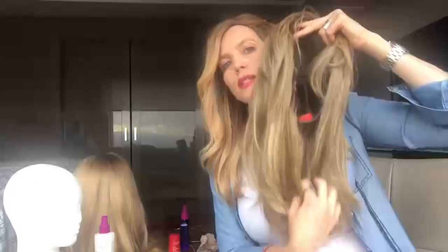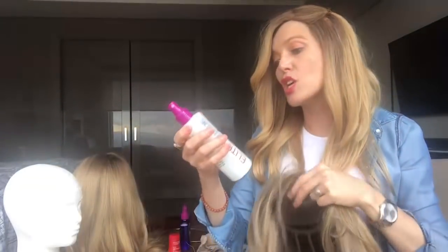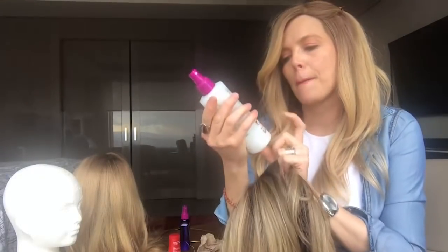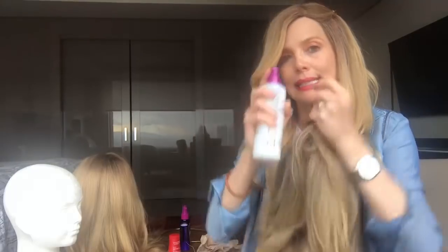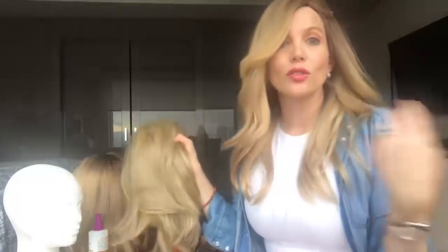Las cuido mucho, sobre todo en esta parte de acá, porque se enreda. Y uso este Leaning Conditioner, que es perfecto y es exclusivamente para pelucas sintéticas y es divino. A esta le puedo poner un poquito de plancha, se atreve y no se quema. Las pelucas que son de pelo natural les puedes poner blower, les puedes poner tenaza, las puedes tinturar, entonces son mucho más manejables.